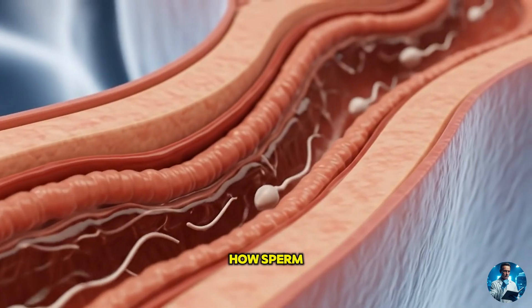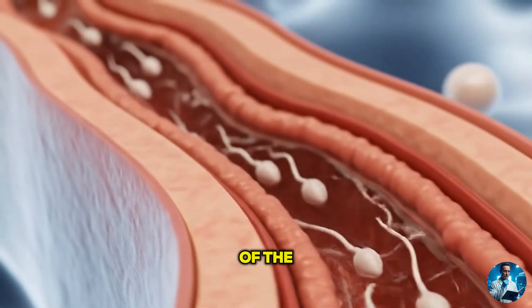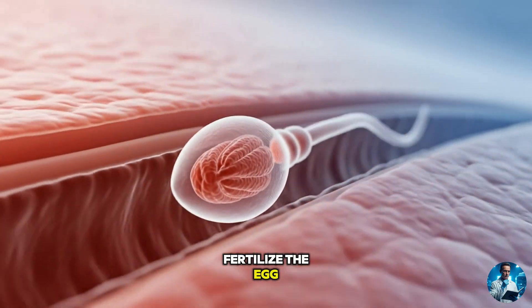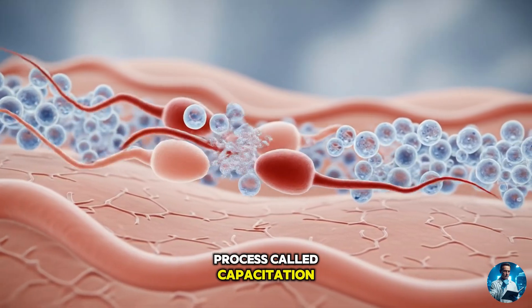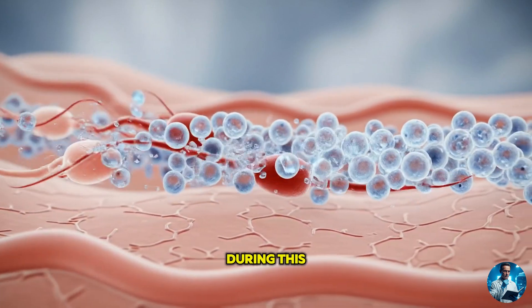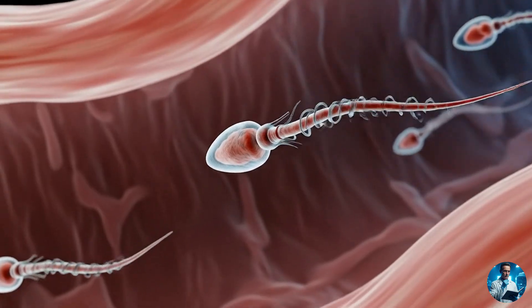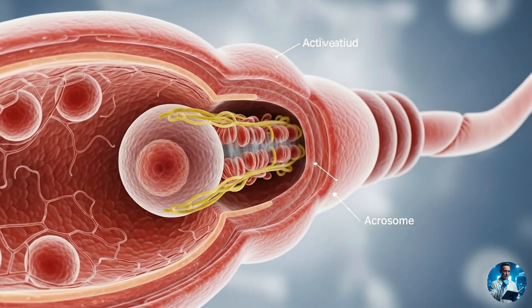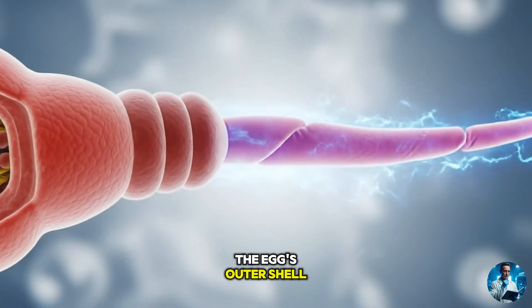The journey inside: how sperm truly becomes fertile. Getting into the female body isn't the finish line — it's just the start of the real challenge. Sperm isn't ready to fertilize the egg. Not yet. Inside the female reproductive tract, it goes through a process called capacitation — a kind of boot camp that preps it for the final mission. During this, special proteins and chemicals in vaginal fluids strip away protective layers, making the sperm more agile and reactive. Its tail starts moving with more energy, and the enzymes in its acrosome become fully active, ready to break through the egg's outer shell.